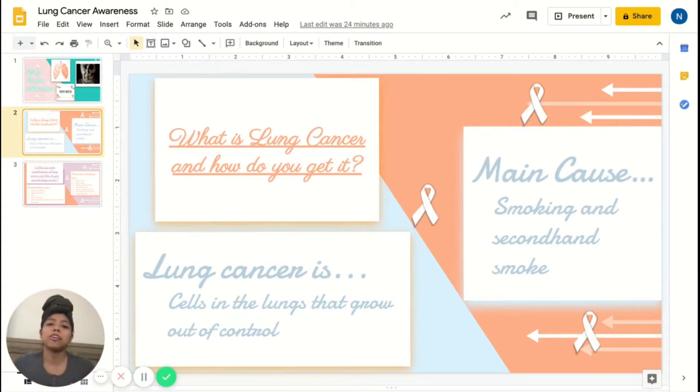If lung cancer spreads to other parts of your body, other tissues, or even the lymph nodes or brain, this process is called metastasis or metastases.